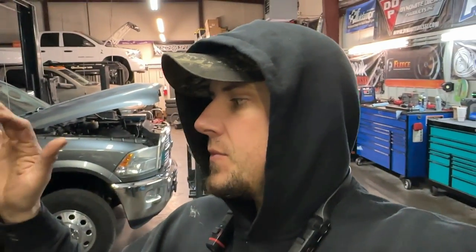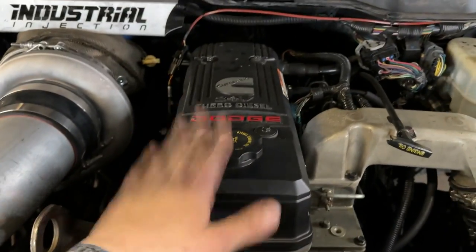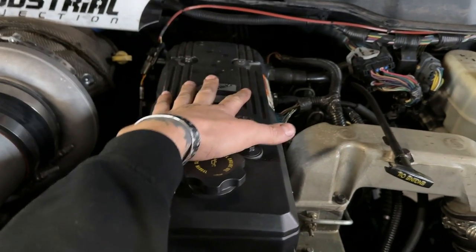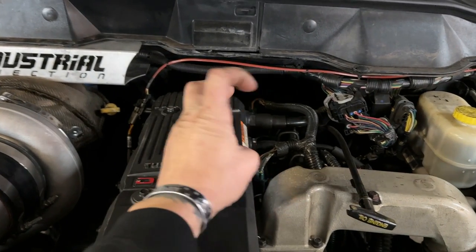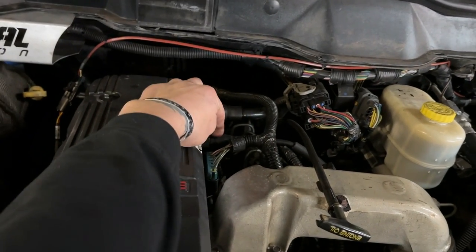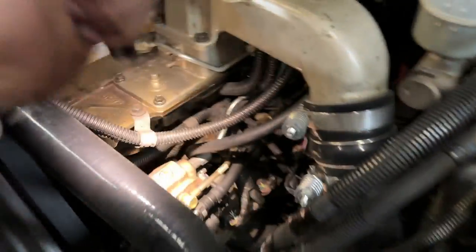Crankcase ventilation is very important in any kind of engine, whether it be gas or diesel. In this video we're going to be covering your 5.9 and 6.7 Cummins. Now from the factory, if you have an 03 to 05 truck, you have a plastic cover here and a crankcase filter here. That crankcase filter is removable and changeable. You have your blow-by tube — the external crankcase vent — that's the big one, and then you have your oil return which goes down to the block.